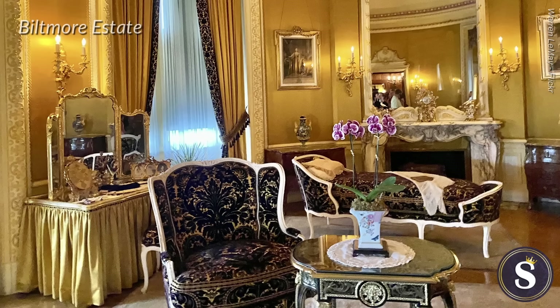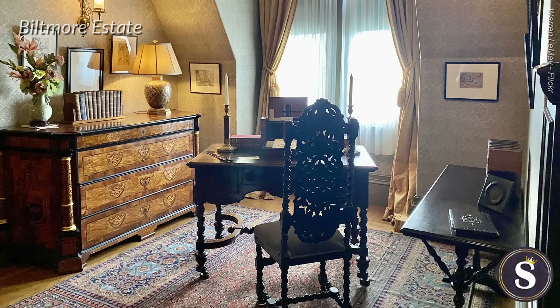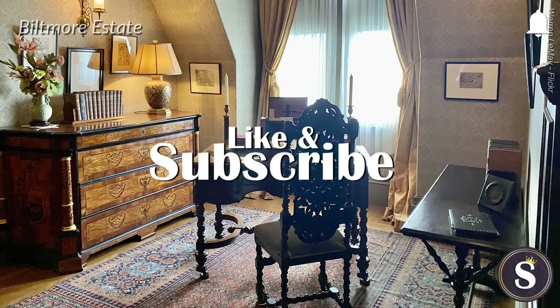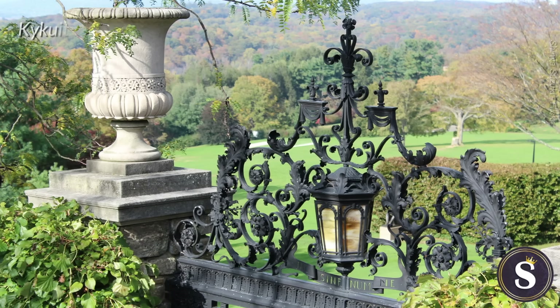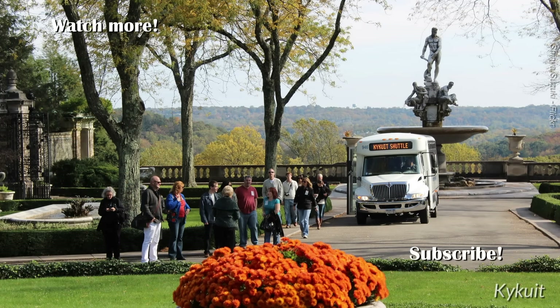And that's it for the top 20 most amazing mansions of the Gilded Age. Which of these did you like the most? Which ones are you adding to your bucket list? Are there any other Gilded Age mansions you feel should have made this list? If there's anything else you'd like to mention about this topic, feel free to share it with us in the comments below. If you got any value out of this video, be sure to like, subscribe, and click on the bell icon so you never miss out on another video.